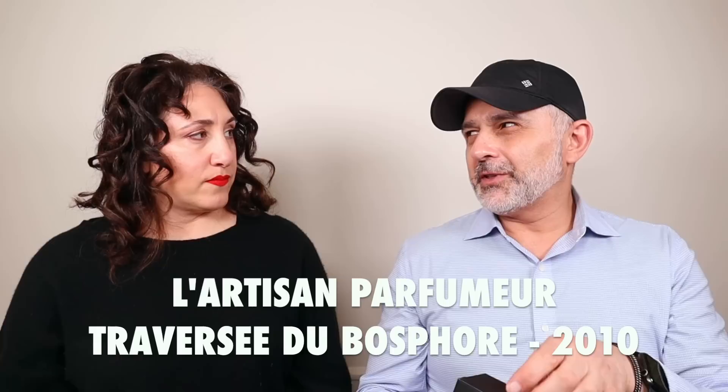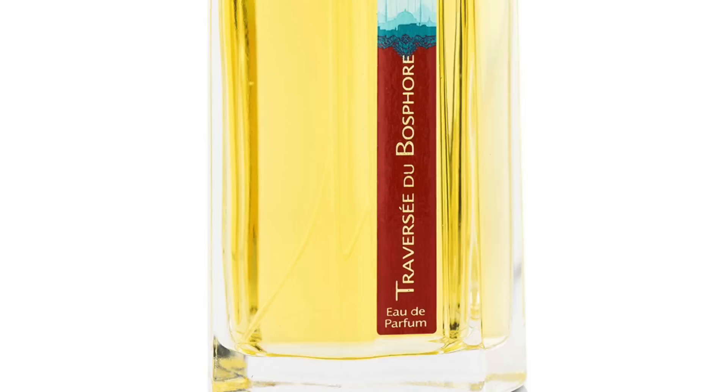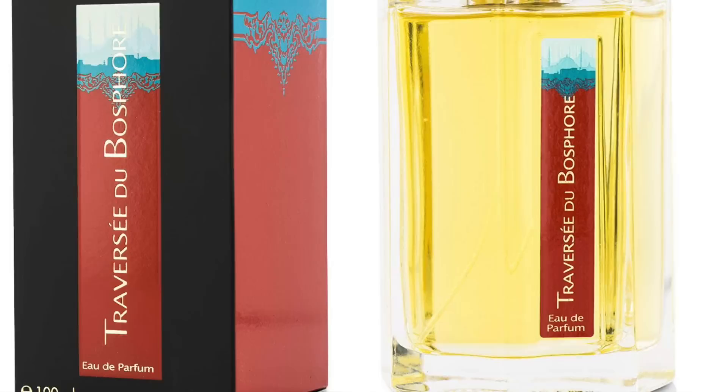This is Traversée du Bosphore — I know people are going to love this one. It's sweet, and it's missing a cap. This is a Bertrand Duchaufour-created fragrance. I absolutely love it — it's like Turkish Delights with rose. It's very sweet. There are a lot of memes about being disappointed when you actually tasted Turkish Delight after reading the Narnia books.